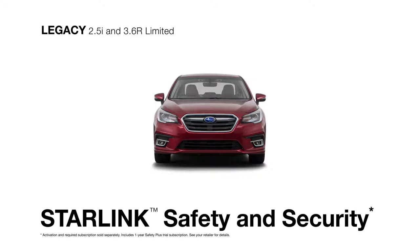Starlink's safety and security is there as well to promptly send first responders when an airbag deploys, help police locate your vehicle if it's stolen, and more.